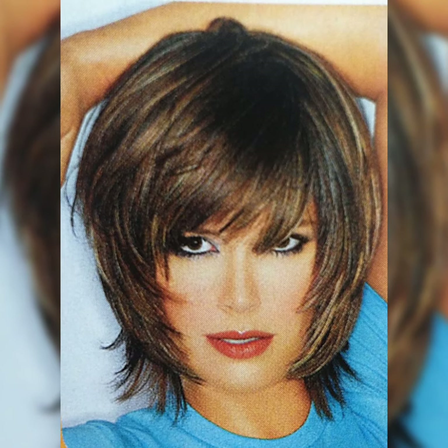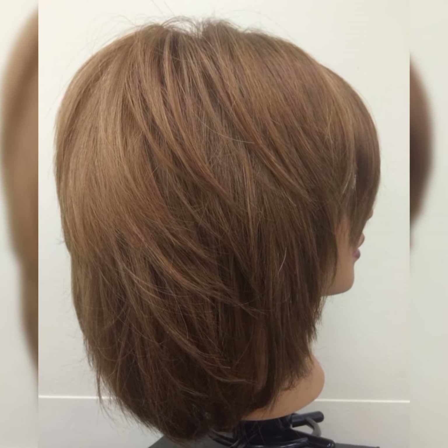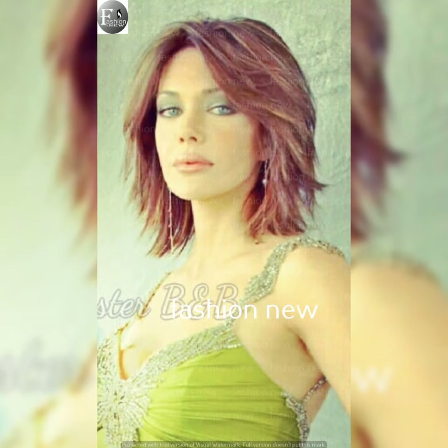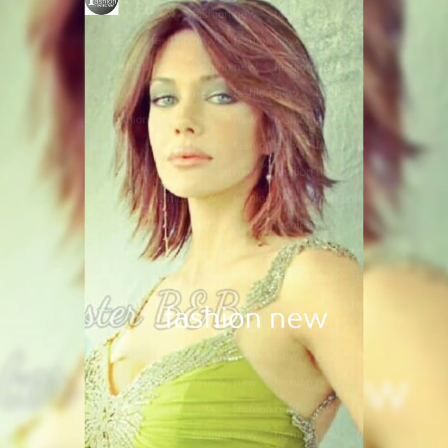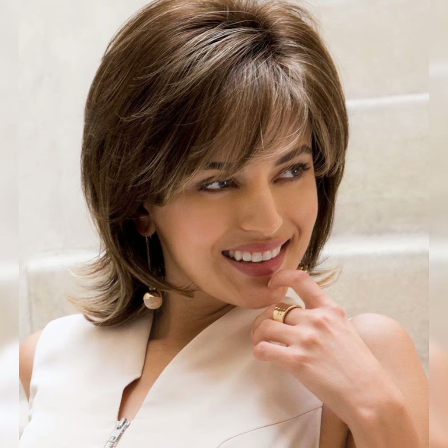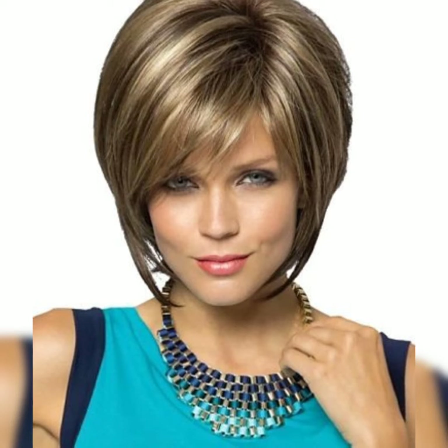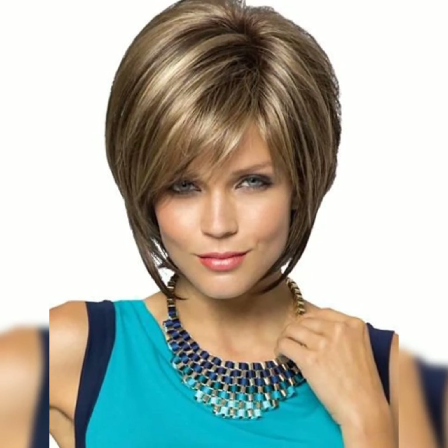Bob haircuts are shorter than the traditional bob but still give great style options. Lobs can be customized with layers and bangs. They are great for low-maintenance styles and can be worn in various styles and colors. Whether you want a sleek and polished look or a more relaxed and effortless style, there is an option for you.